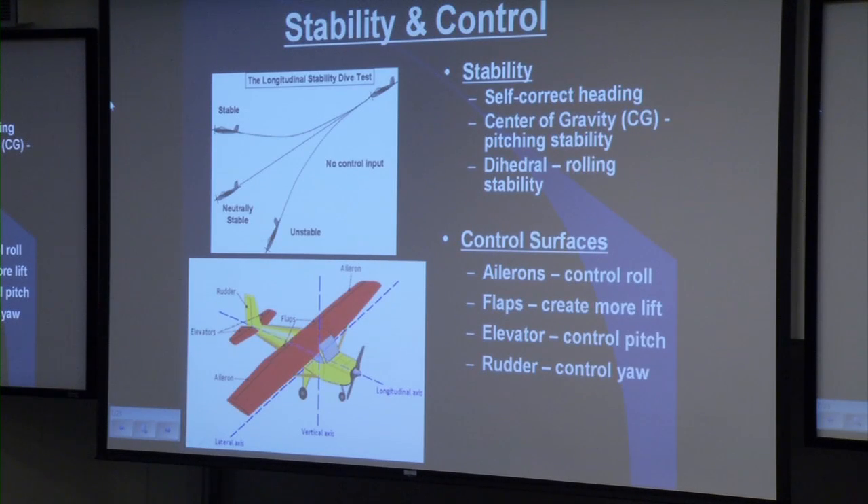Another important aspect of our research was stability and control. You can see examples of unstable, neutrally stable, and stable flight. In order to have a stable aircraft, it must be able to correct itself in mid-flight, have a well-placed center of gravity to provide pitching stability, and have a set dihedral in the wing to help with rolling stability. Several control surfaces were implemented: ailerons control the roll, flaps help generate more lift, the elevator in the tail controls the pitching moment, and the rudder controls yaw.